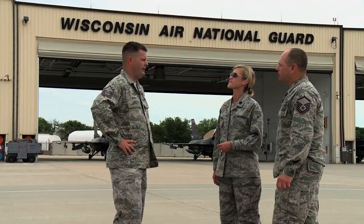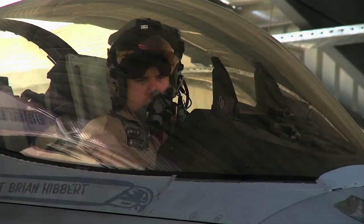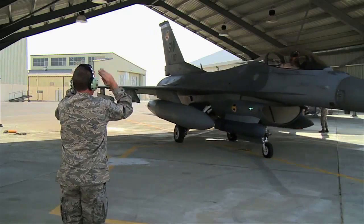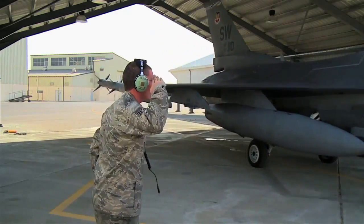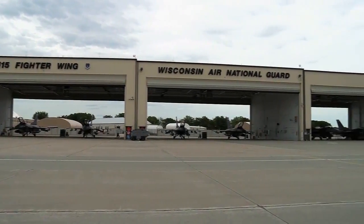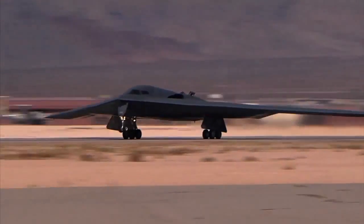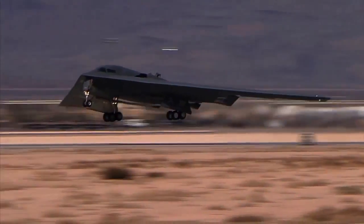The Air National Guard is one of two reserve components of the U.S. Air Force, operated by each state as part of their National Guard. Air Guard units across the United States operate nearly all of the aircraft of the regular U.S. Air Force, from transport aircraft to the B-2 stealth bomber.